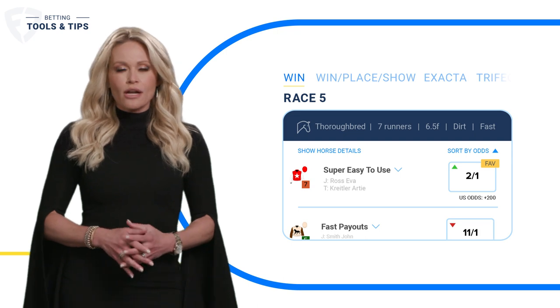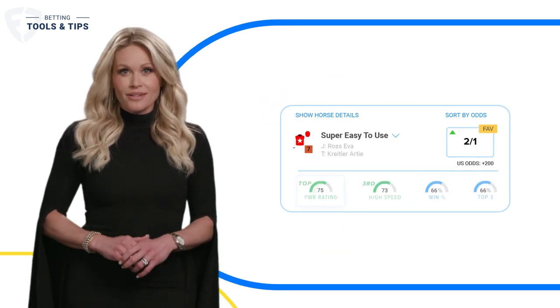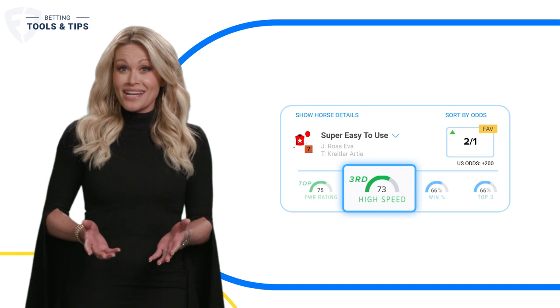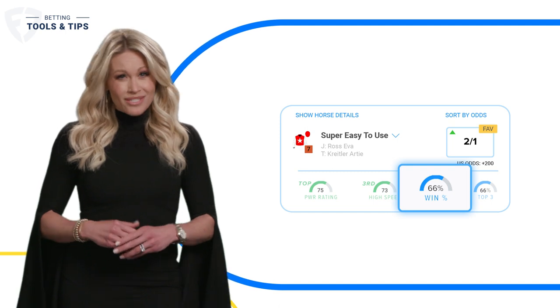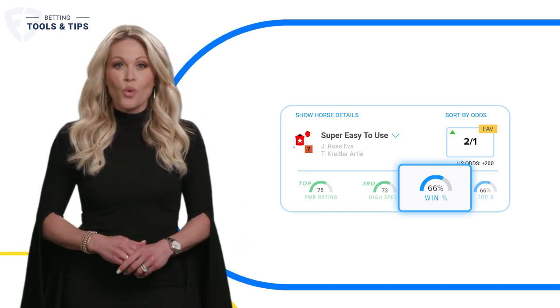FanDuel offers a bunch of tools that are super easy to understand and can give you a leg up. Like power ratings, that basically tell you how good a horse is. Or high speed, to show you how fast a horse might run. And winning percentage, which is exactly what it sounds like — the percentage of times the horse has won a race.